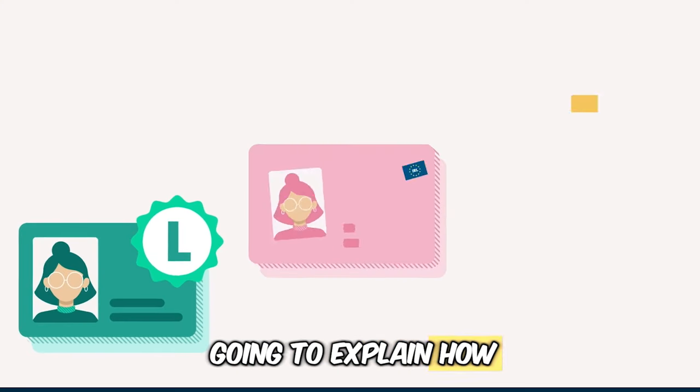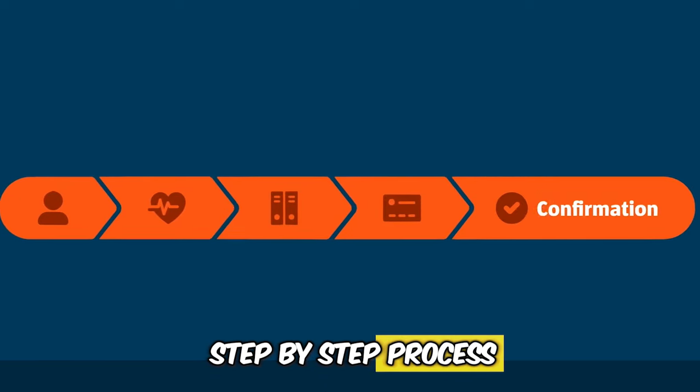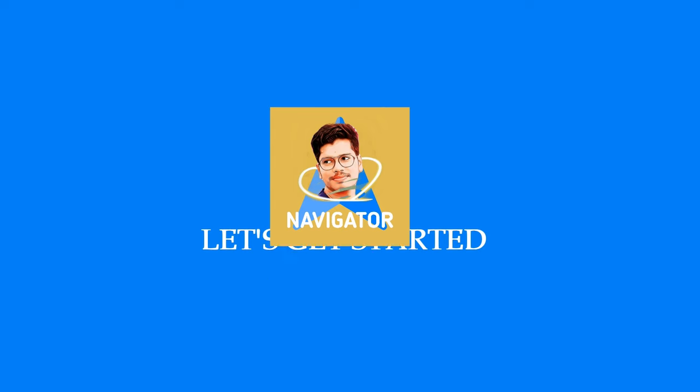In this video, I'm going to explain how to get your Irish driving license in 200 days. So stick till the end of this video. I will be explaining the step-by-step process of how to get your driving license. So let's get started.